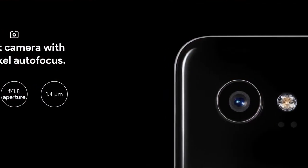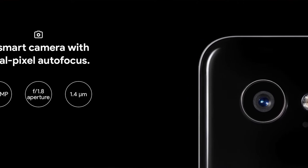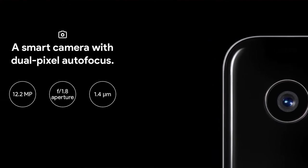The Pixel 2 and Pixel 2 XL arguably have one of the best cameras available, with great image quality, excellent color settings, and strong low-light performance. It's also coupled with Google's unlimited photo and video storage in the cloud. You take as many pictures as you want, upload them to Google Photos, and you have easy access from other devices with unlimited storage.